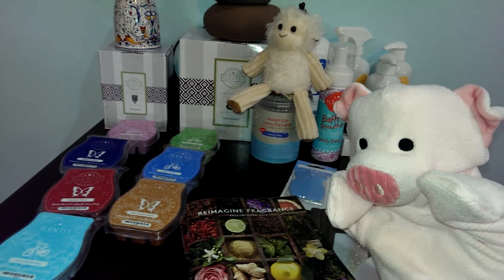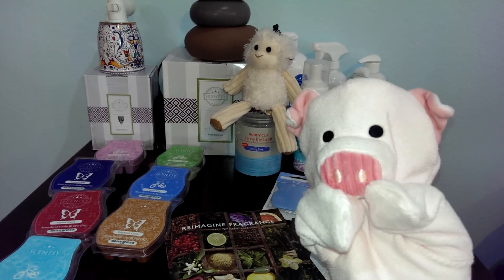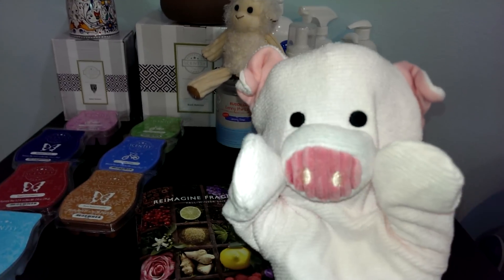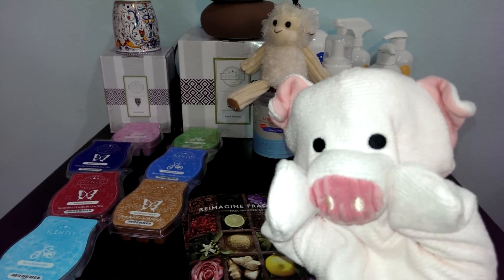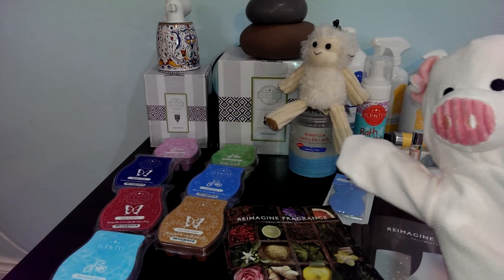Hello everybody! Welcome to my Scentsy display. Do you want to find out all the new products that are here? I'm so excited! Coming up September 1st in Scentsyland, we have all these really cool products.